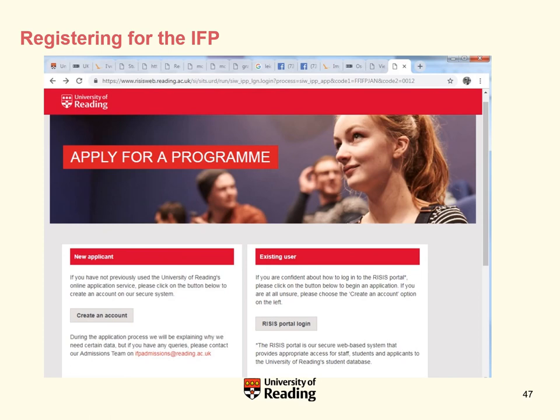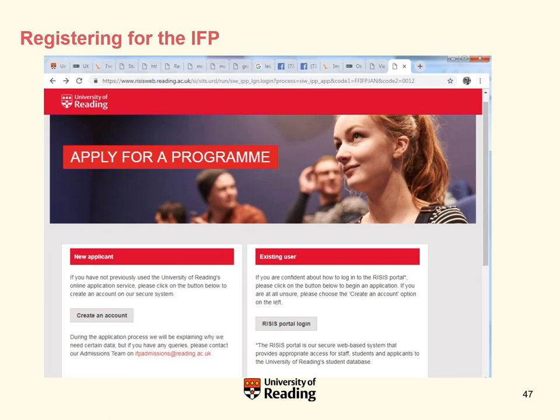On the application site, as a new applicant you would need to create an account by clicking the button in the left-hand column. Alternatively, you can register using a paper application form by post — just request one from the IFP admissions department. Their email address and phone number are available on the site. I'll now pass you back to Mark, who is going to summarise the key benefits of the International Foundation Programme.